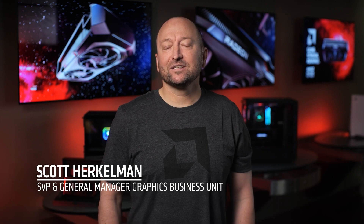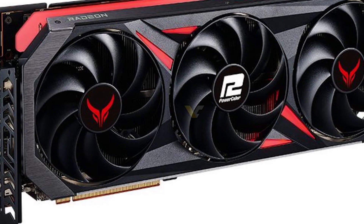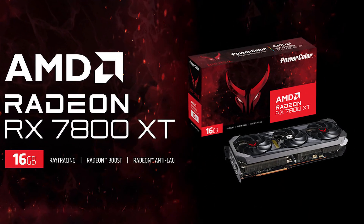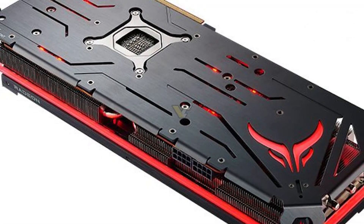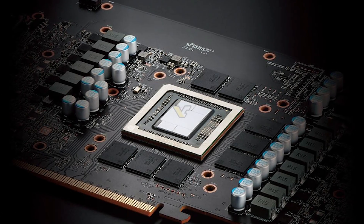Today, once again, we are hearing about another GPU from AMD which we had been hearing about lately, but it was not until now that it made an official appearance. It was PowerColor which leaked the RX 7800 XT mistakenly, and not only do we have its pictures showing how it looks, but also its official specifications including the die AMD is going to use on it.